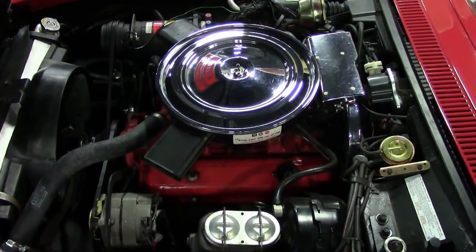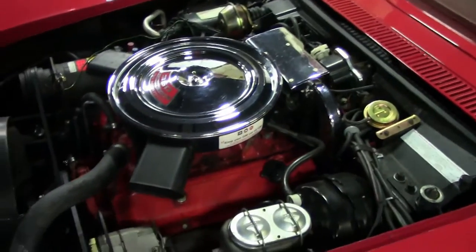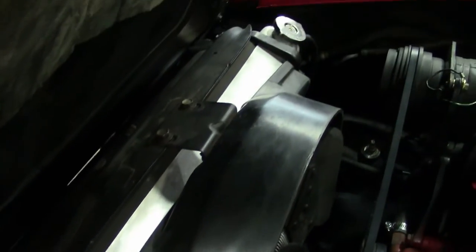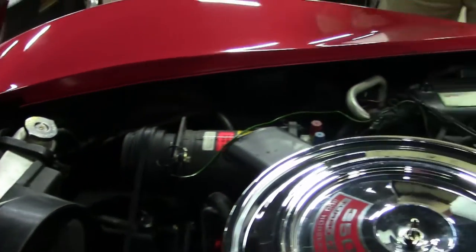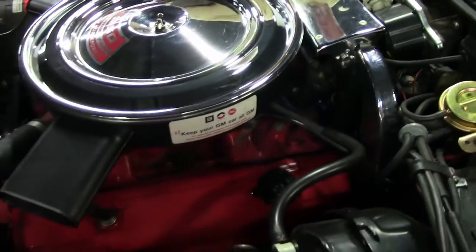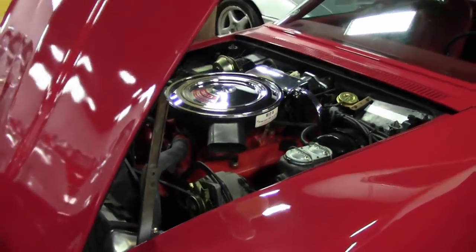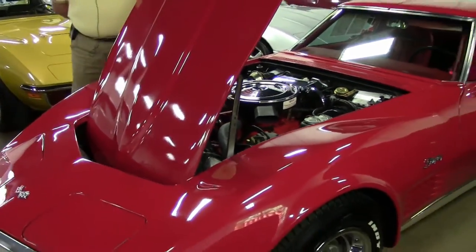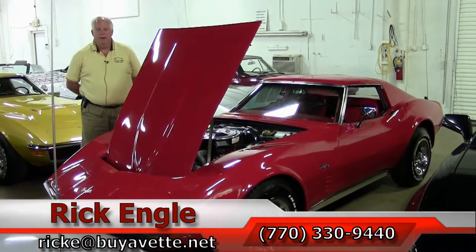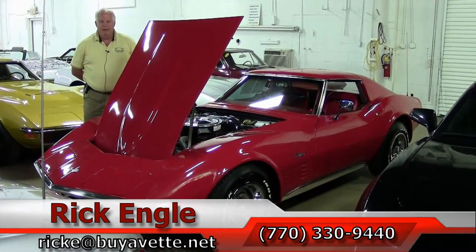A well-kept car. The radiator looks to be extremely new with the restoration that happened in 2010 and 2011. If you would like to see this car or any of our cars in inventory, please feel free to give me a call at 770-330-9440, or you can email me at rike@biovet.net.